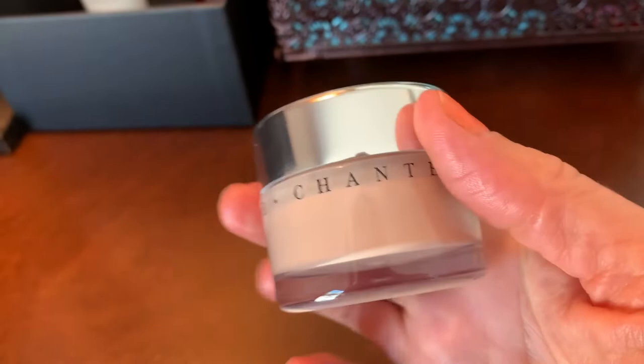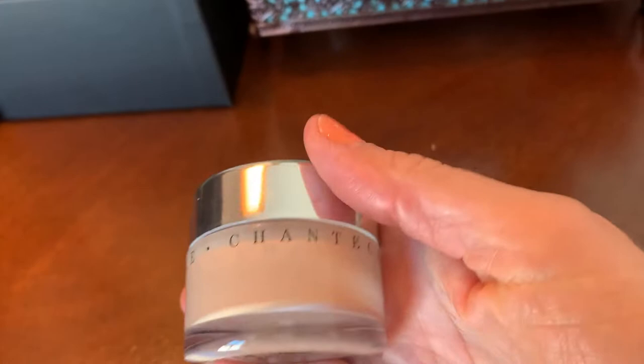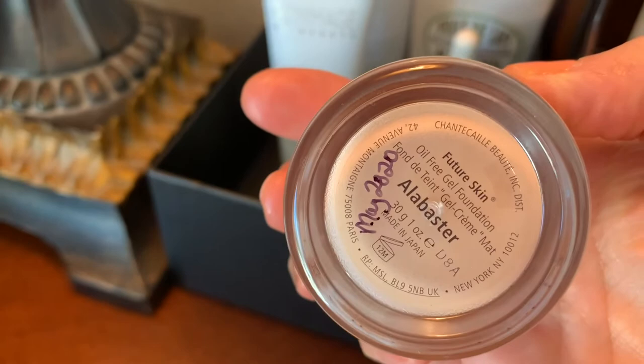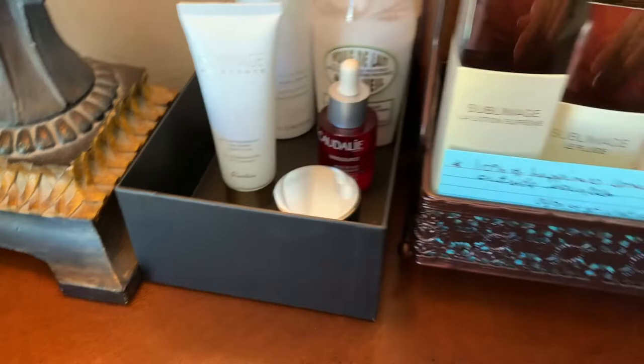Future Skin oil-free gel foundation. Right now I only have three actual foundations — all the others are tinted moisturizers. I've tried this once and as long as I'm hydrated I was really liking the results. The alabaster shade might be a tad bit light for my skin but it works because it sheers out.